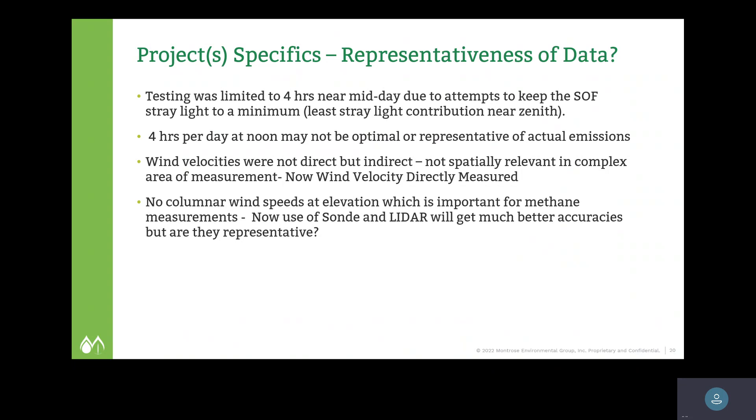We feel that data limited to four hours during optimal meteorological conditions during the day does not represent true emissions from a refinery throughout the entire annualized year. Wind velocities were not directly measured — they were assumed using meteorological stations and plugged into the model. We really feel you need multiple LIDAR technologies at all four corners with an integrated calculation process using those small parcels of wind velocities and directions. Wind speed is directly multiplied by pollutant concentration to come up with flux measurements — concentration times wind speed equals flux, in units of mass per time through a cross-sectional area.